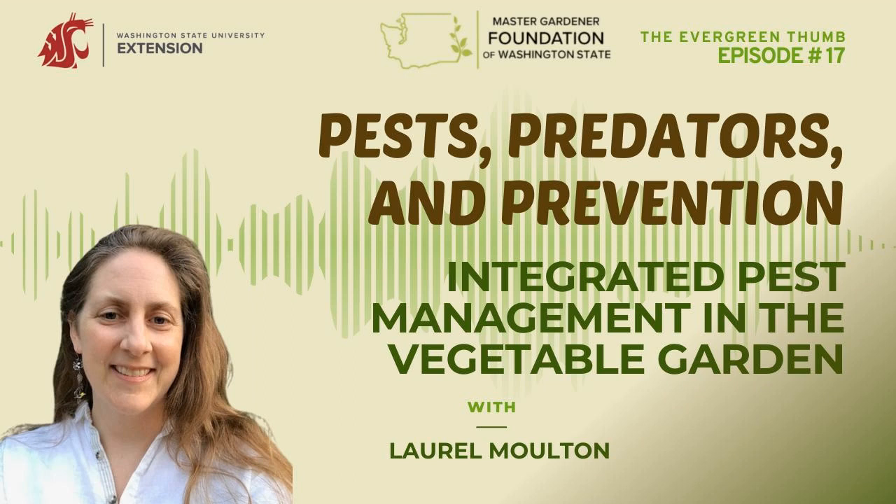Welcome to the Evergreen Thumb. I'm your host, Erin Landon, a Washington State University Extension Master Gardener since 2015, and a certified permaculture designer and modern homesteader. I'm here to share up-to-date, research-based horticulture and environmental stewardship knowledge to help you grow and manage your garden, and to share what the WSU Extension Master Gardener program is all about. WSU Extension Master Gardener volunteers are university-trained community educators who have been cultivating plants, people, and communities since 1973.